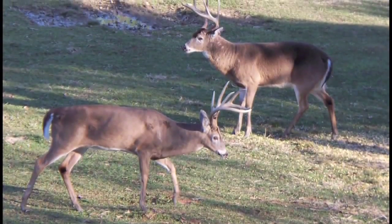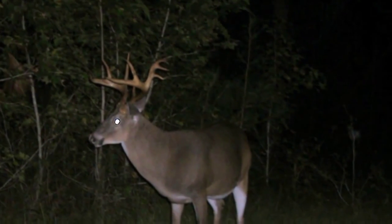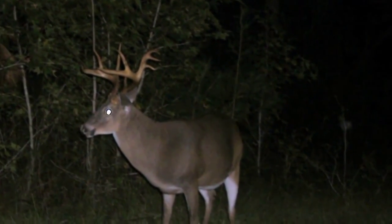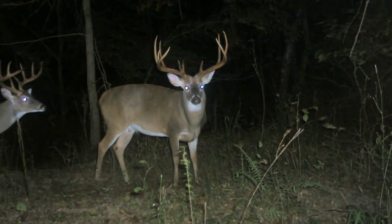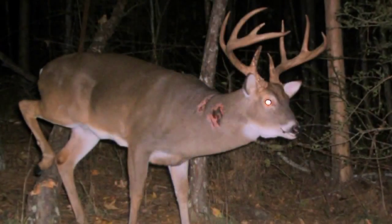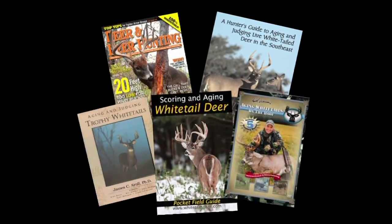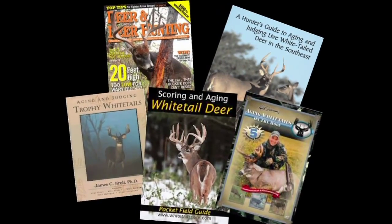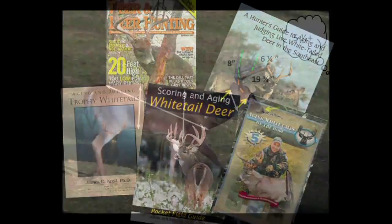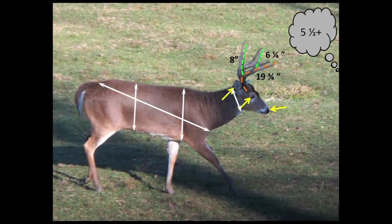Deer hunters and managers collect millions of buck pictures every year, but we are limited to the amount of information we could obtain from these pictures. Sure, we can make an educated guess of the deer's spread, main beam length, and even score, but until we get our hands on the deer, we really don't know what it is. The widespread acceptance of techniques proposed in popular books and magazines to estimate antler size of live deer has clouded our judgment as hunters and managers. How can the average deer hunter rely on these techniques while most have never been scientifically tested?